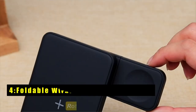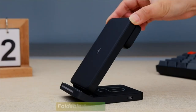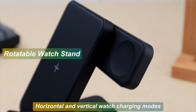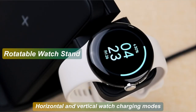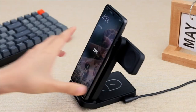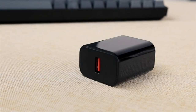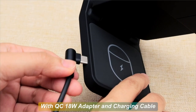At number 4 is the Foldable Wireless Charging Station. While this charging station is a convenient option for those with older Pixel devices, including the Pixel 9 Pro XL, it's important to note that it's not compatible with the latest Pixel Watch models. However, the foldable design, fast charging capabilities, and multiple device charging options make it a practical choice for compatible devices. The inclusion of a fast charger adapter and a user-friendly design further enhance its appeal.